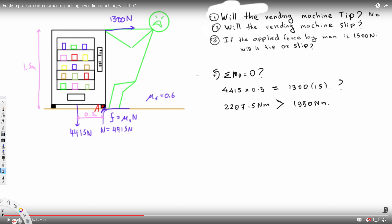The second question asks: will the vending machine slip? To find whether it will slip, I take the horizontal component: sigma F_x equals zero. Taking the positive direction, we have 1300 newtons from the man, and friction force acting in the opposite direction. So: 1300 equals mu_s times N, where mu_s is 0.6 times N which is 4415 newtons.